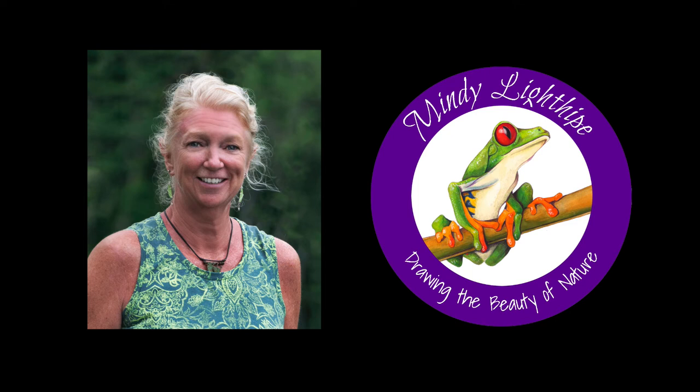Hey there, this is Mindy Lighthype and I'm a natural science, nature artist, and illustrator. I often get the question, what is a scientific illustrator? And the best answer that I can give you is that I have a passion for drawing the beauty of nature.